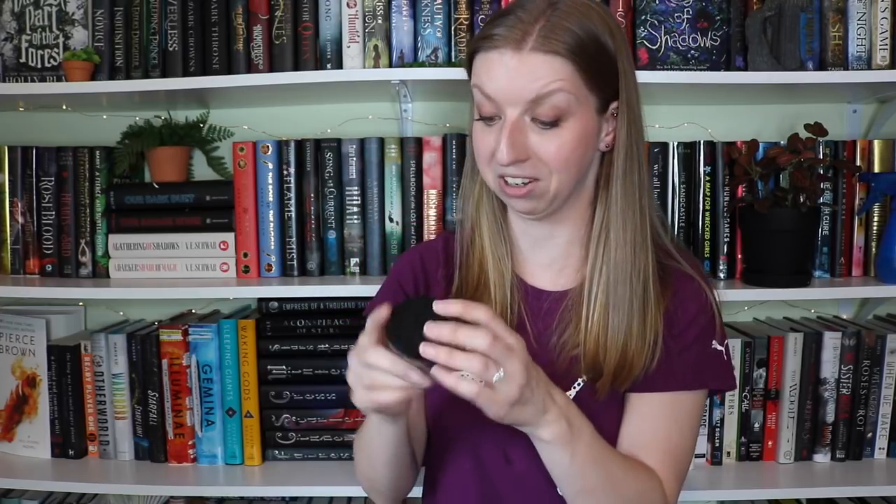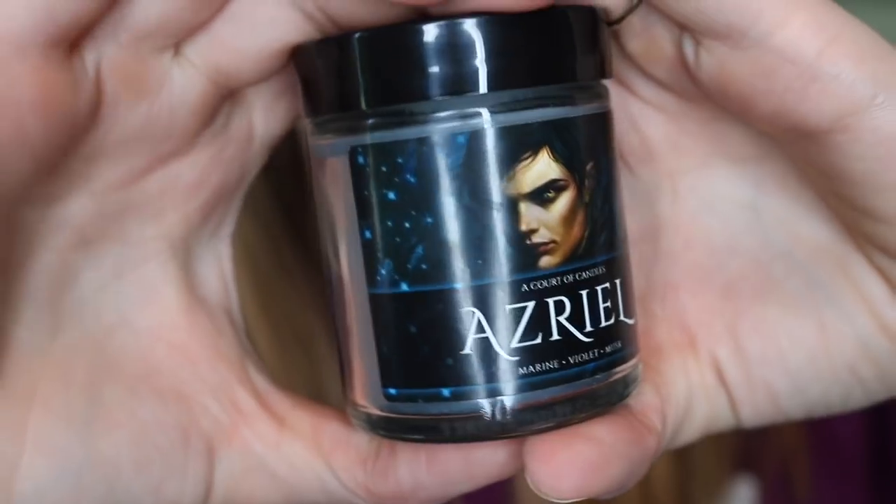The next one is my favorite of the entire inner circle — my baby Azriel. He's so beautiful. This is a lovely dark slate gray color, and this is marine, violet, and musk. I don't remember liking this one the first time because I don't like super musky masculine scents. But this one I actually really like — it just smells like boy, like men's cologne. It's kind of a piney men's cologne scent, and I actually really enjoy this one, surprisingly.